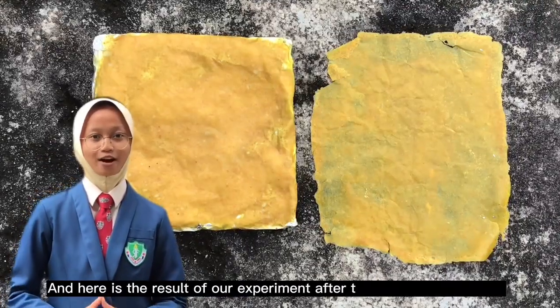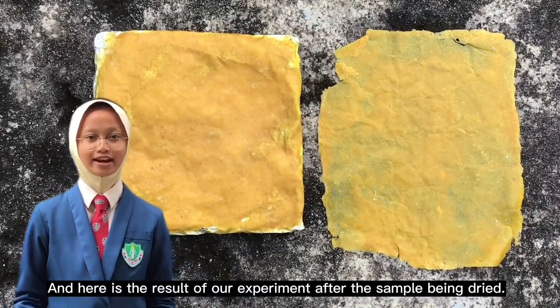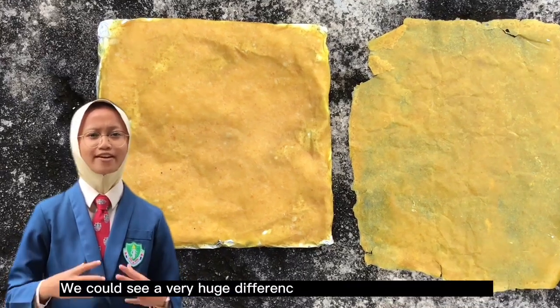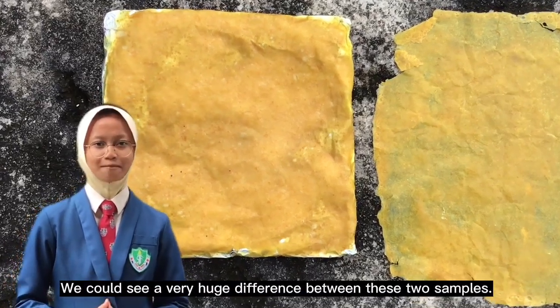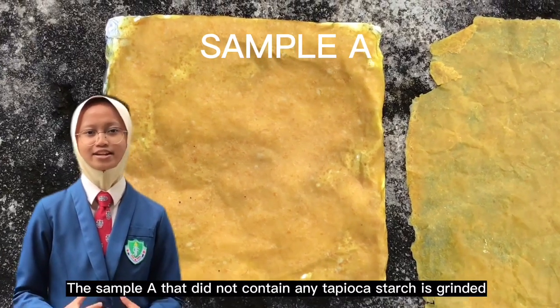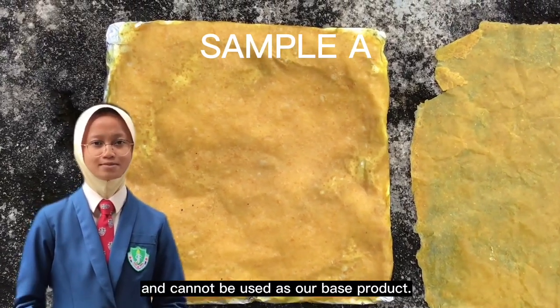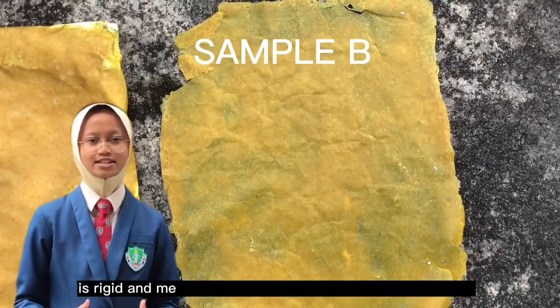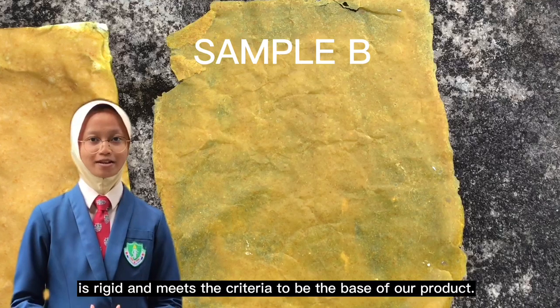Here is the result of our experiment after the samples are dried. Both samples took almost two days to dry out. We could see a very huge difference between these two samples. Sample A, which did not contain any tapioca starch, is brittle and cannot be used as our base product, while Sample B, which contains tapioca starch, is rigid and meets the criteria to be the base of our product.